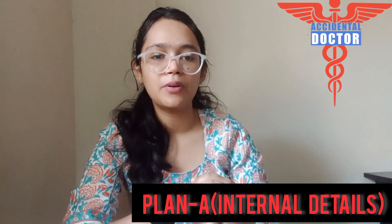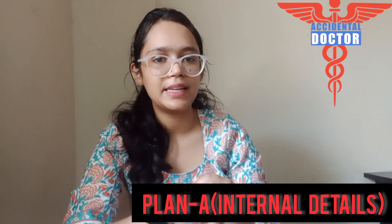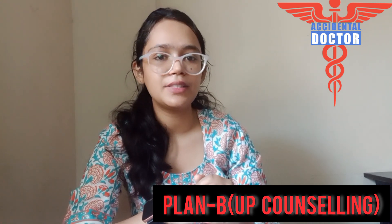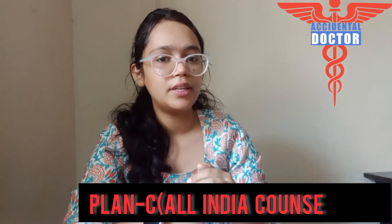In Plan A, you will get to know everything about the medical college before entering it, such as whether there are any hidden charges or any unusual things about the college. In Plan B, we do the counselling of only one state, and that is UP.